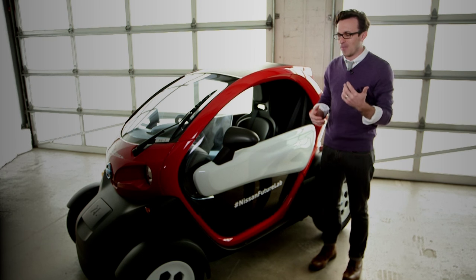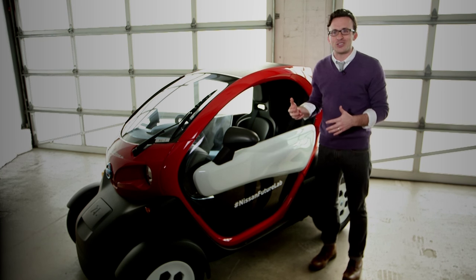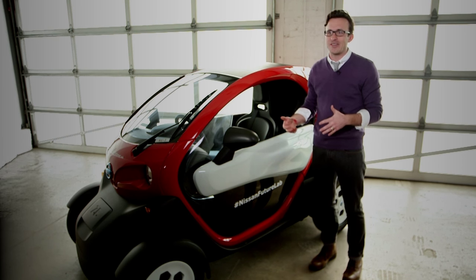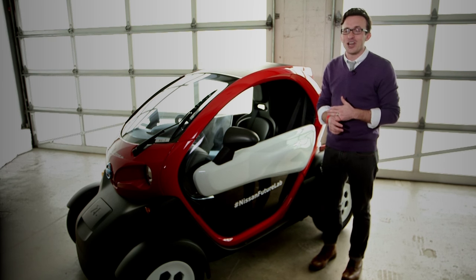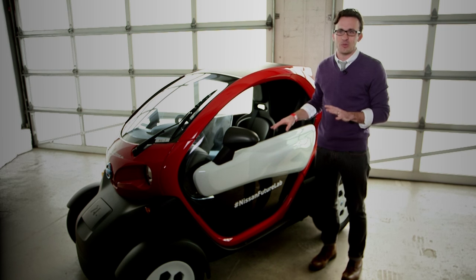You get everything from school children to construction workers here on the streets of Manhattan talking to you, wanting to see how much it would cost, how they can get one, can they drive it, can they get in the back seat. If you want to be in a good mood, drive this vehicle around for five minutes in any city and you'll get in a good mood real quick.